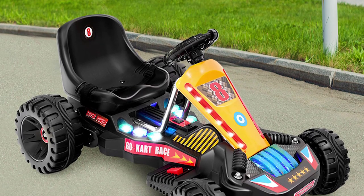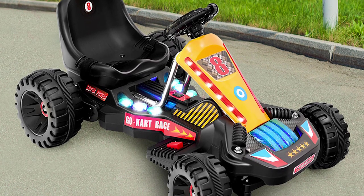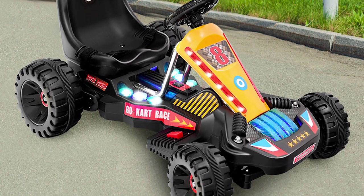It's battery operated and can continuously work for 60 minutes when fully charged. The package comes with a 6-volt battery and a charger.